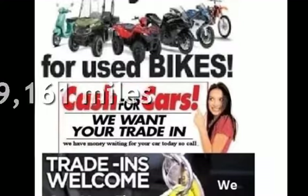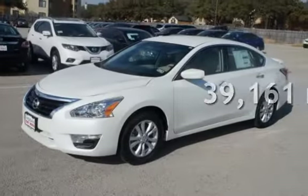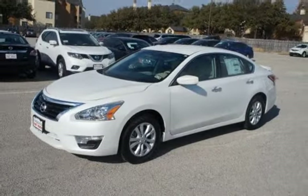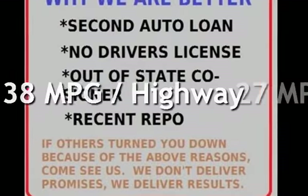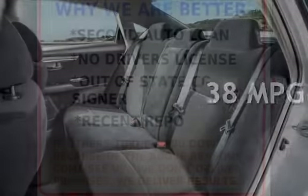This Nissan is a great value with less than 40,000 miles on the odometer. Estimated fuel economy for this vehicle is 27 miles per gallon in the city and 38 miles per gallon on the highway.